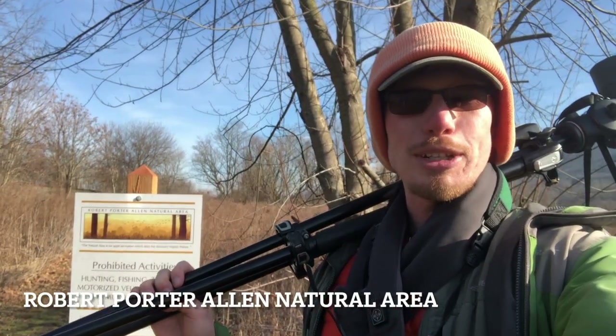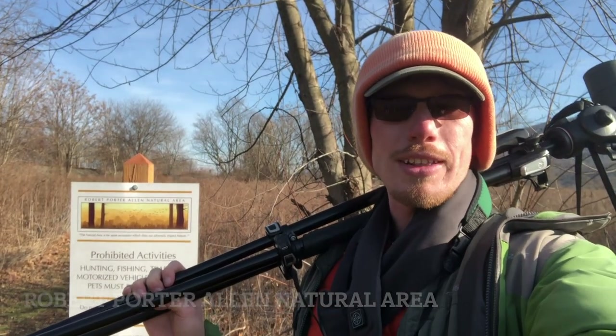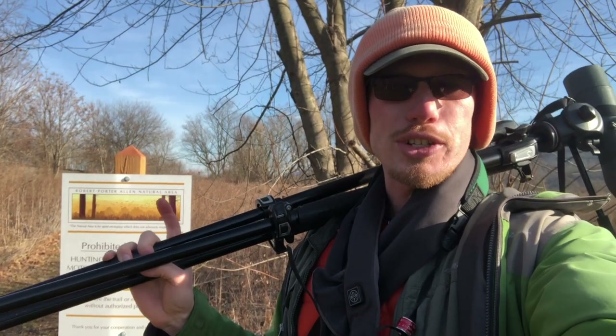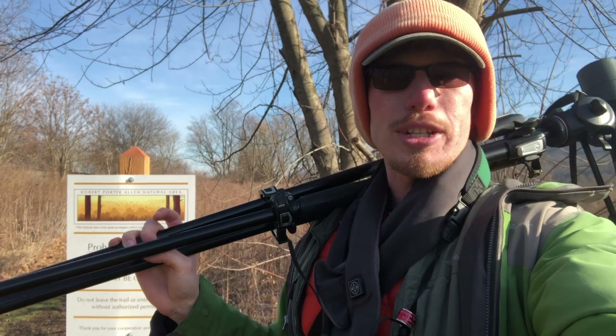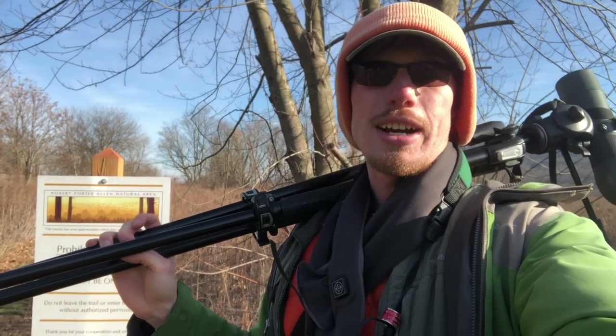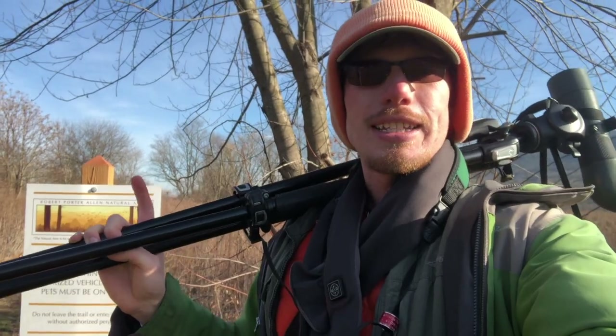It's just before 2 p.m., and we ended up at the Robert Porter Allen Natural Area. If you missed yesterday's video of us birding here, make sure you check that out. Might not make this a long visit — just want to check a few things. The water's probably frozen and not sure if we'll have any ducks, but I brought my scope anyway. Let's see what we can find.